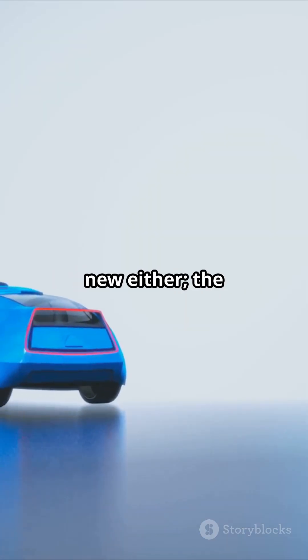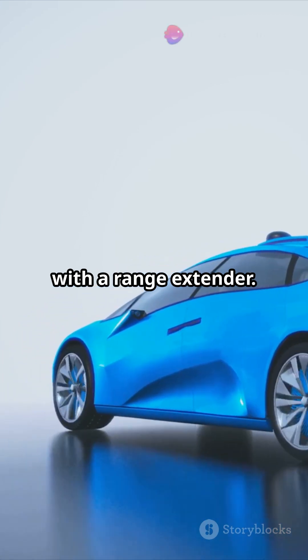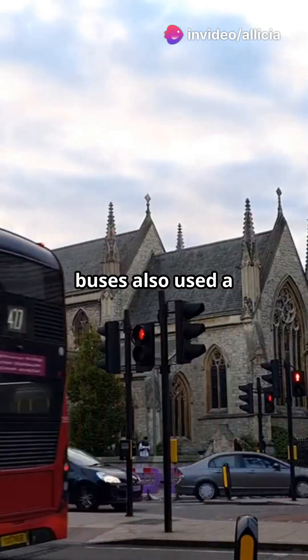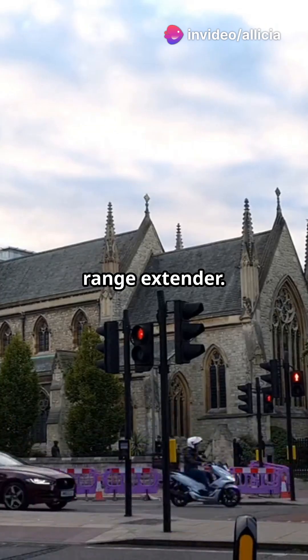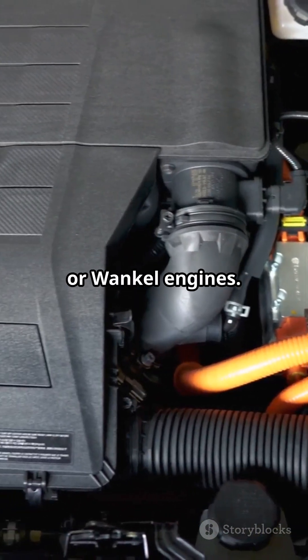The concept is not new either. The Chevrolet Volt and the BMW i3 could already be purchased with a range extender. The London Gemini 2 and new Routemaster buses also used a range extender. Some car models also experimented with methanol fuel cells or Wankel engines.